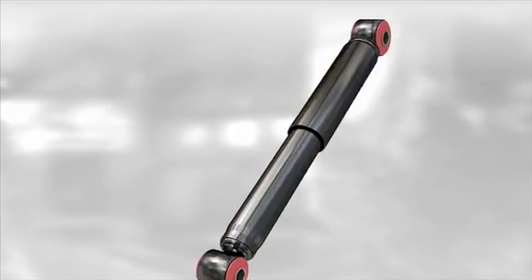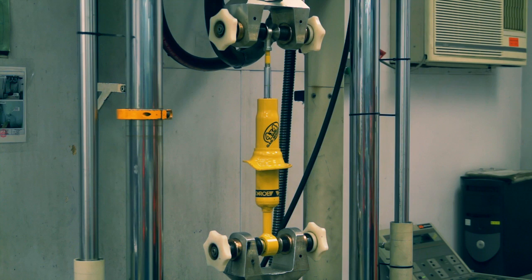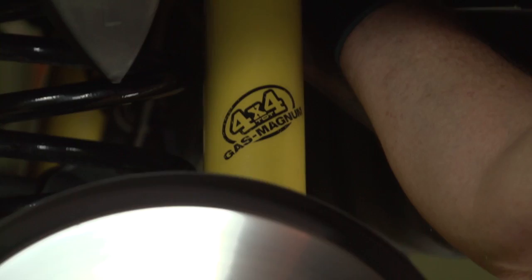Munro's technology and high standards set them apart from other shock manufacturers, and they've applied this high level of build quality to the expanded Gas Magnum TDT 4x4 shock absorber range, which has been specifically designed with popular lifted four-wheel drives in mind.